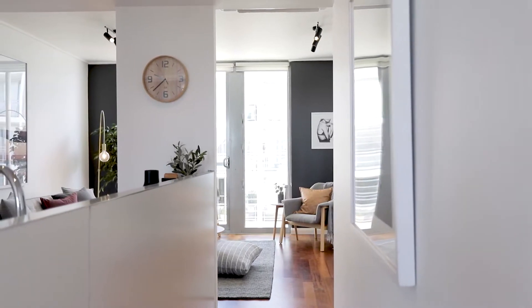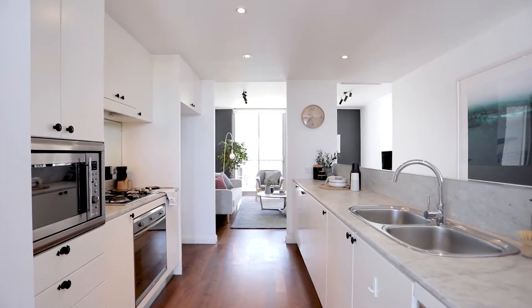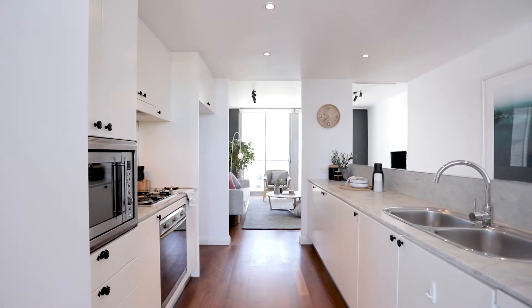Brimming with natural light, chic timber floorboards, fresh carpets and paint, open-plan living and dining, marble Smeg and gas kitchen extended across the whole level.